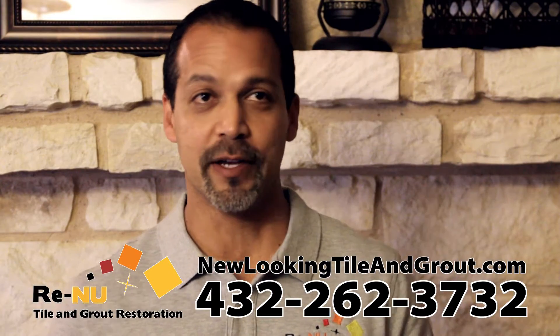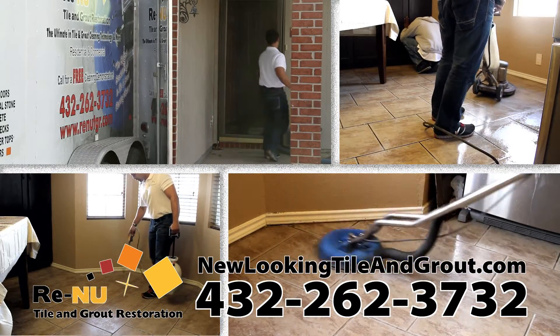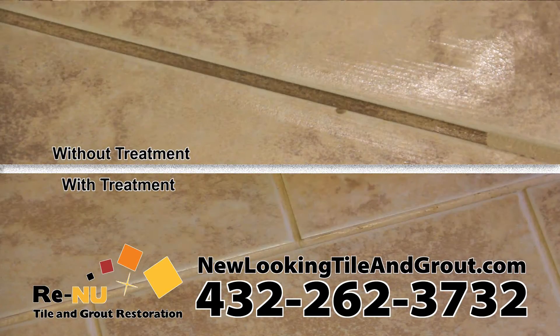For a fraction of the cost, we come in and cleaning is part of the restoration process, but we take it one step further and we'll also protect it and make it stain resistant.